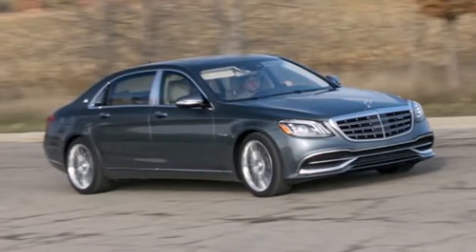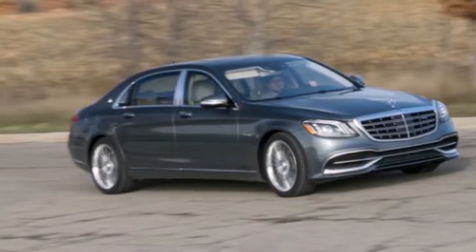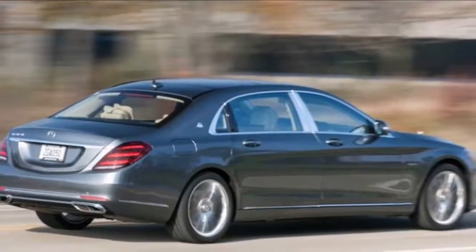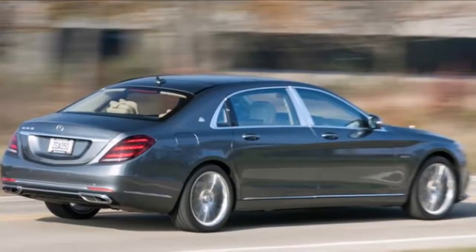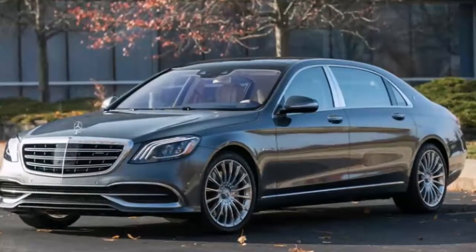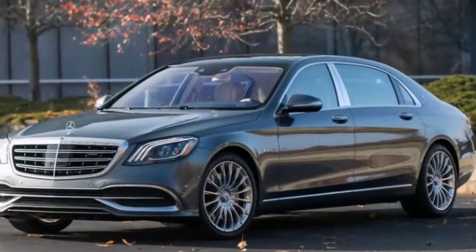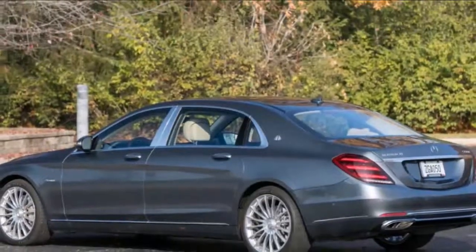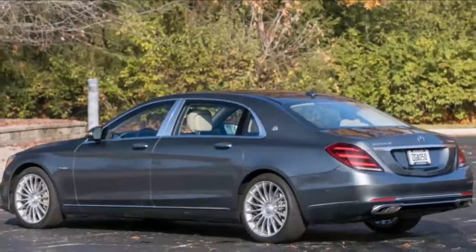The Mercedes-Maybach S564 Matic Ultra Luxury Sedan is for the affluent buyer who prefers understated elegance to unadulterated ostentation. Whereas the Bentley Flying Spur and the Rolls-Royce Ghost are both equal parts opulent indulgences and style statements, the Maybach pairs its lavish innards with bodywork similar to that of the shorter and more demure Mercedes-Benz S-Class.